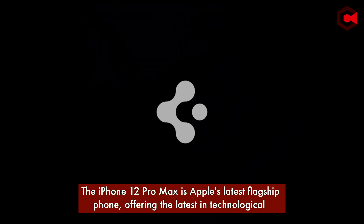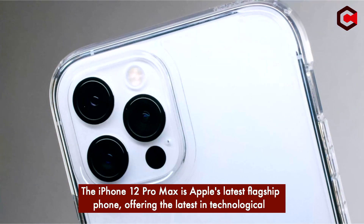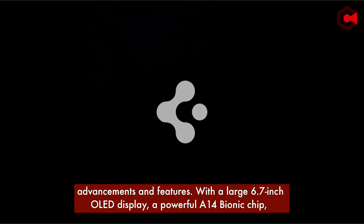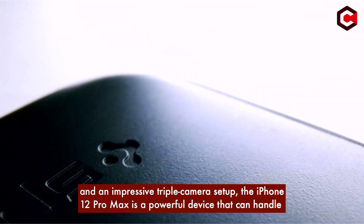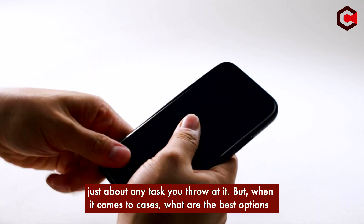The iPhone 12 Pro Max is Apple's latest flagship phone, offering the latest in technological achievements and features, with a large 6.7-inch OLED display, a powerful A14 bionic chip, and an impressive triple camera setup. The iPhone 12 Pro Max is a powerful device that can handle just about any task you throw at it.